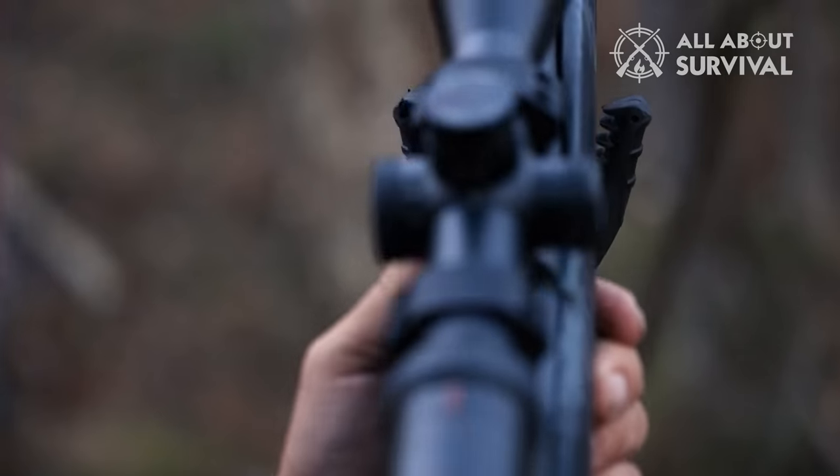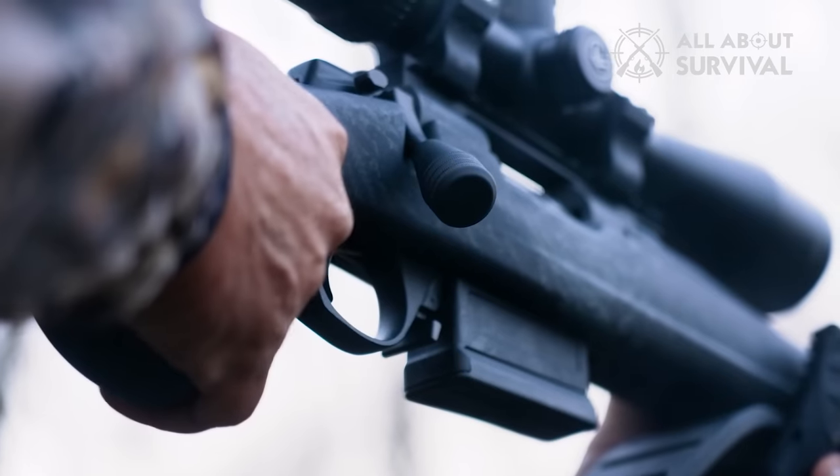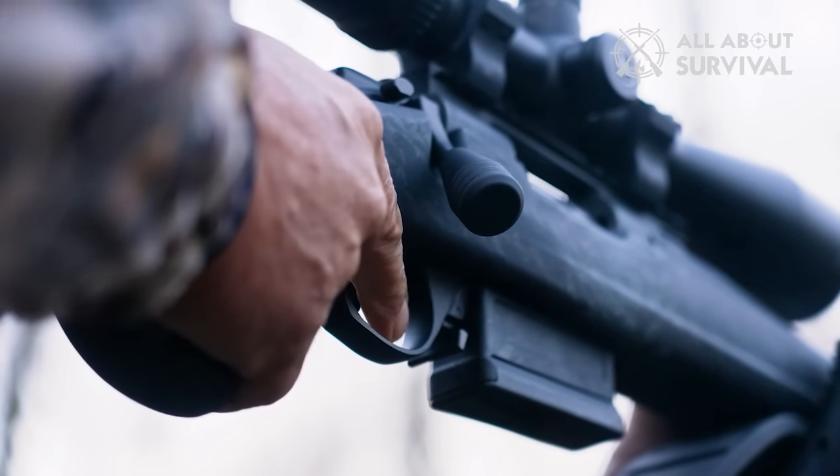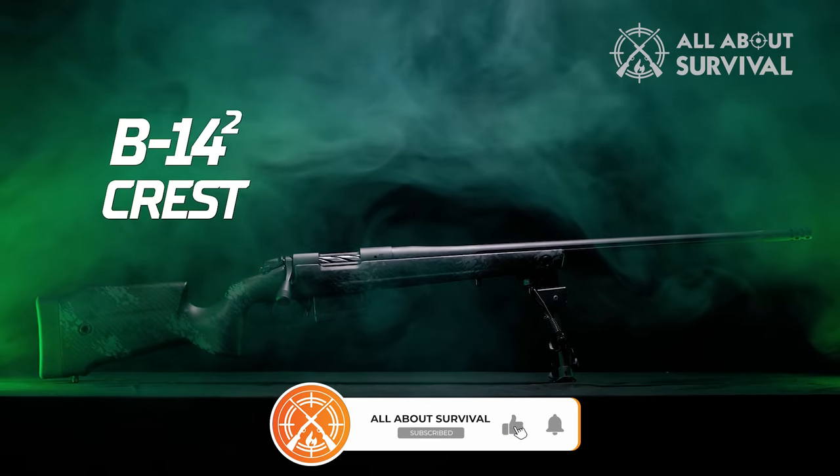Sweetening the pot is the monocoque stock, a 100% carbon fiber stock with an internal spine that provides the shooter with increased rigidity and strength. Not only is this rifle durable, but it also meets the long-range accuracy needs backcountry wanderers demand.